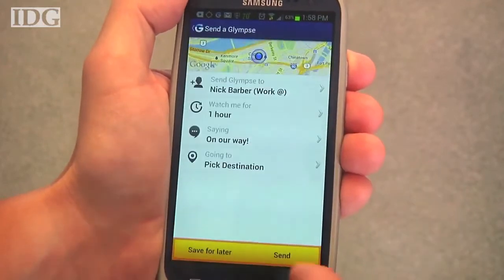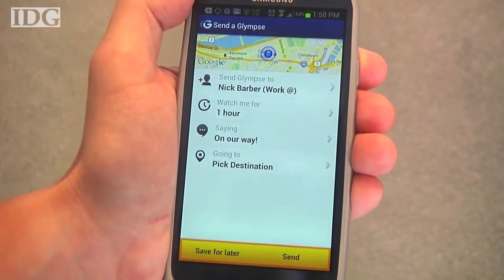Put in a quick message, and even pick a destination, in which case it'll send your recipient an ETA.